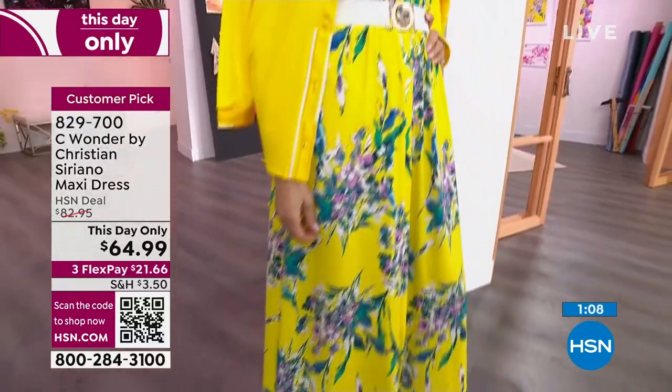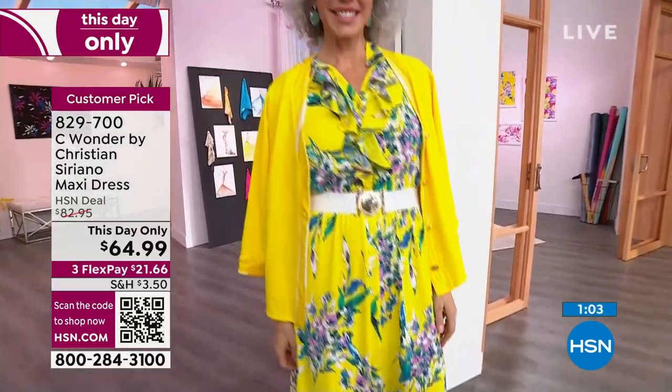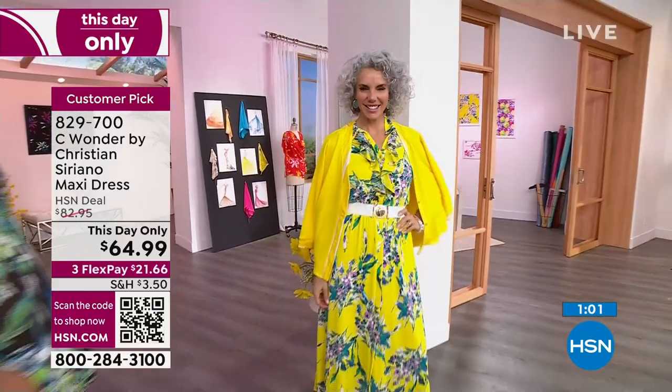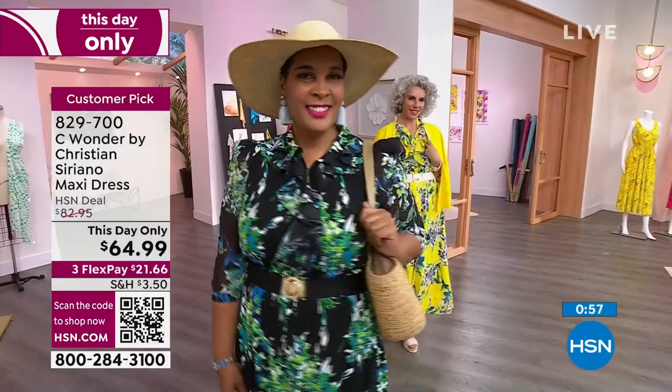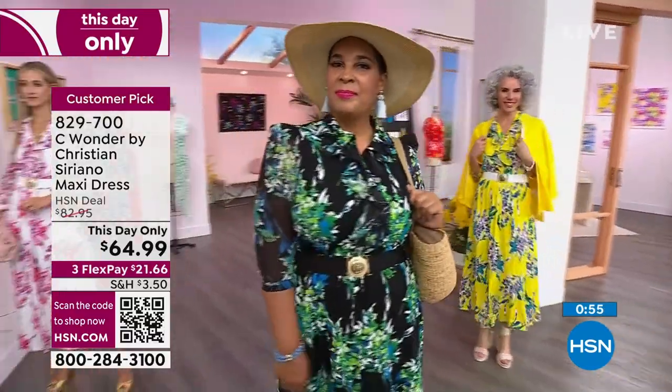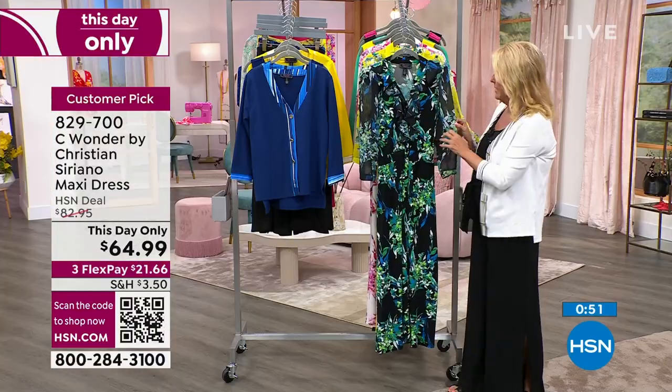Back to the dress — just a couple more minutes. We've got two minutes on this. Perfect length. Everything that's going to touch your body is complete stretch: the girls, the backside, your hips, your waist — all stretched on the body. You have your chiffon just here on the sleeves.